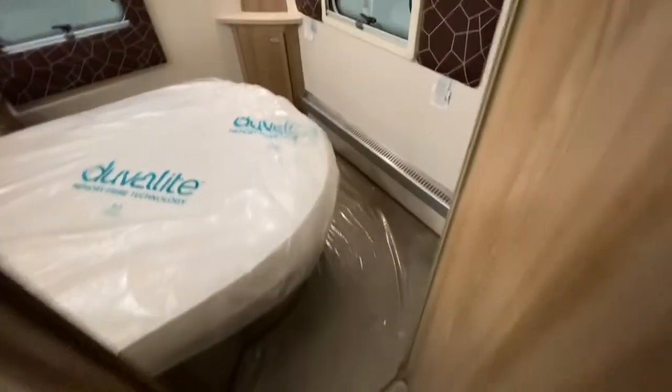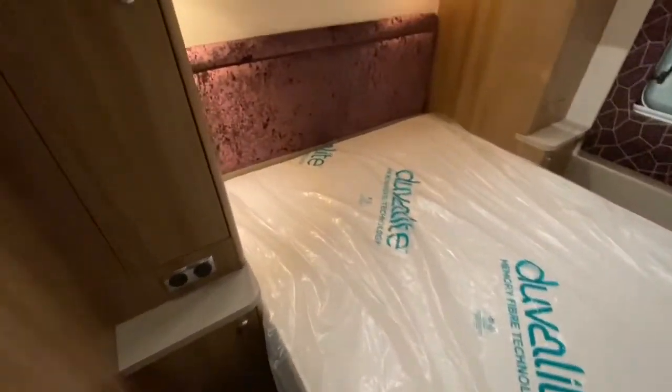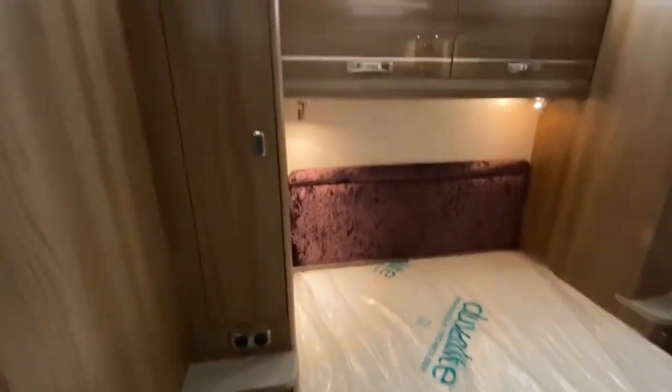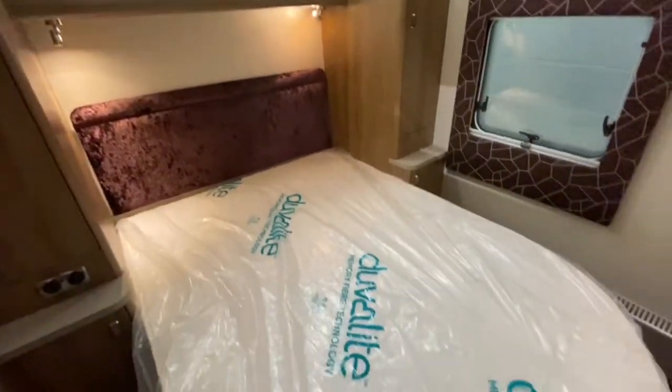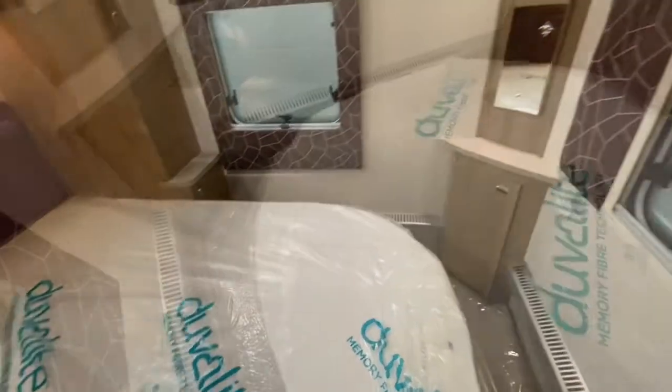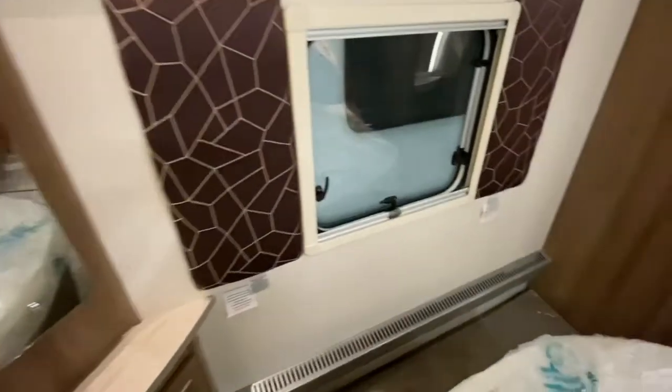The bedroom is at the rear with a fixed island bed with a Duvalite mattress. There is plenty of storage with two wardrobes and two overhead lockers, and the bed also lifts up to give you plenty of storage underneath. There is also a TV point, a vanity mirror and cupboard.